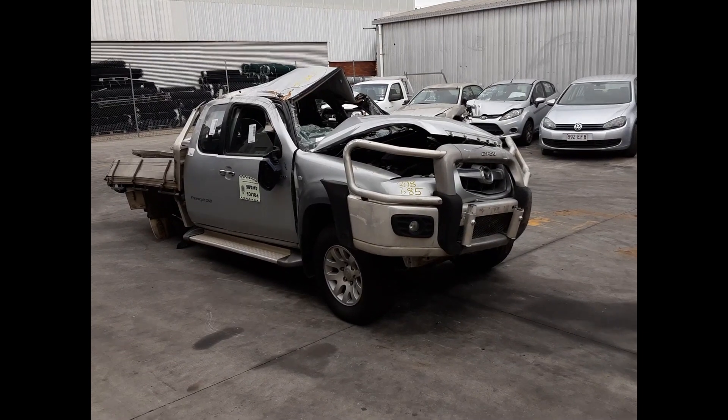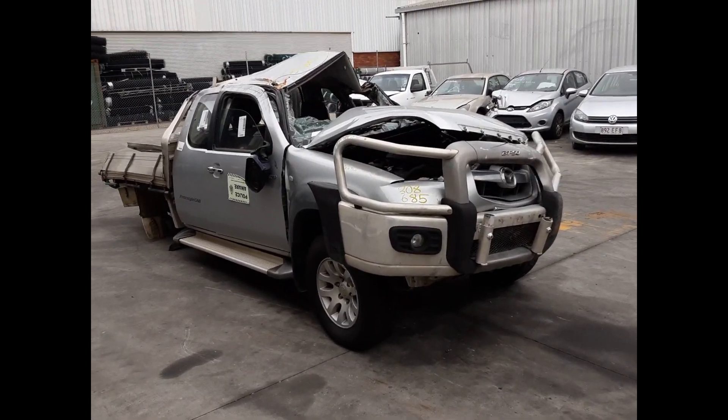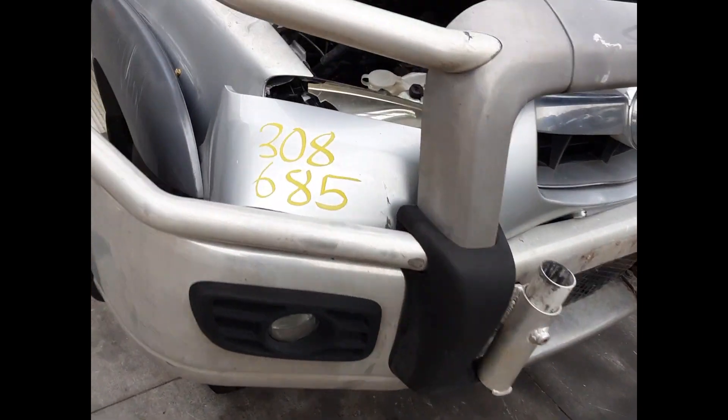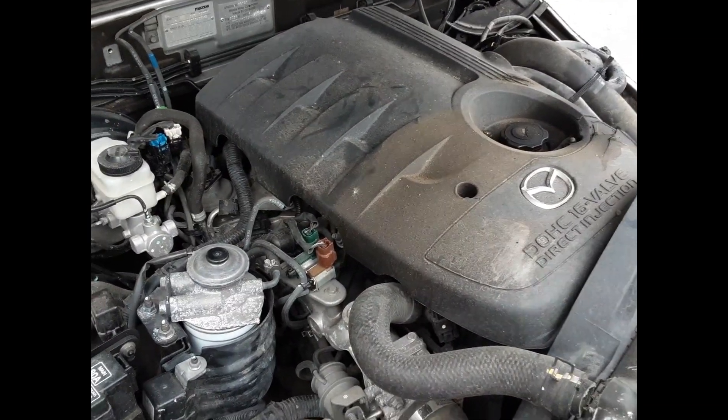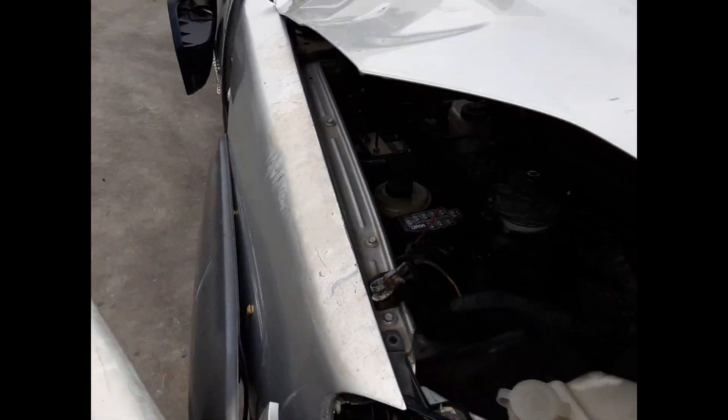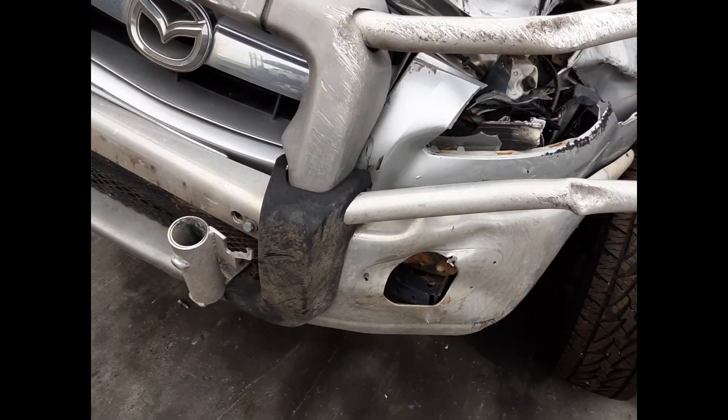There's a WEAT 3L four cylinder turbo diesel engine backed by a 5 speed manual 4WD transmission. This vehicle has been in a rollover.